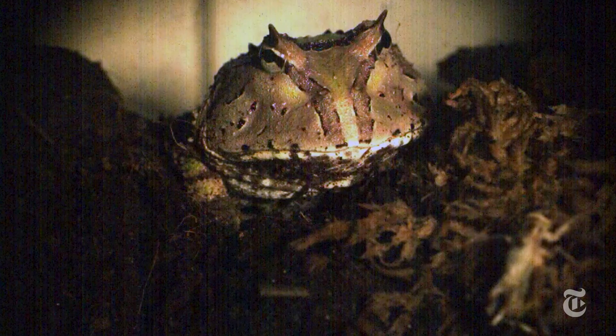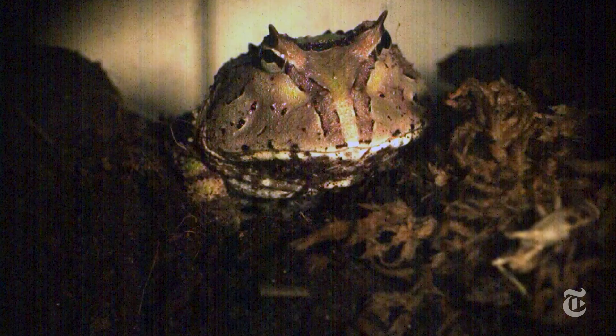It's what's known as a sit-and-wait predator. It sits, and waits, and sits, and waits — then slap. It strikes in milliseconds with a tongue sticky enough to haul in a mouse for the big frogs.